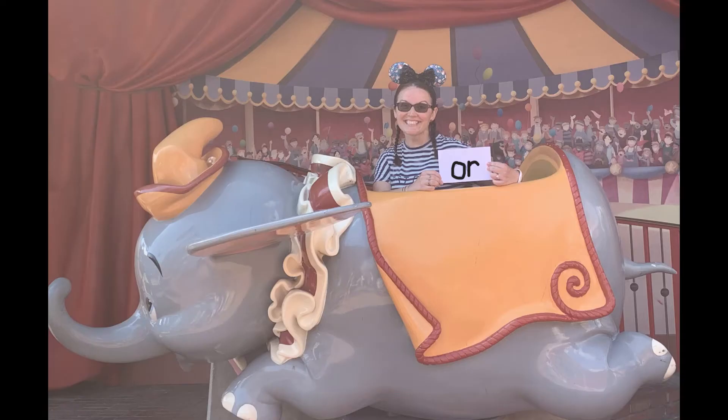It looks like we're at the Dumbo ride. Oh yeah, gotta love Dumbo — so, so fun. Look at your words — what word? Did you find 'or'? Or! Yes!